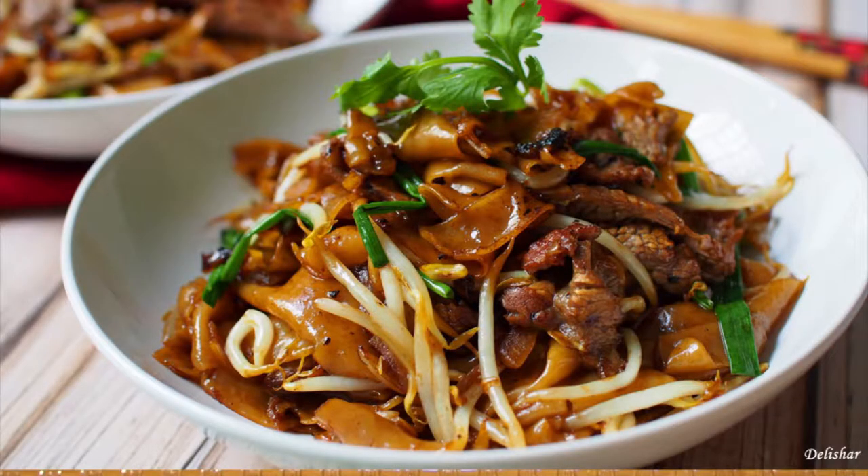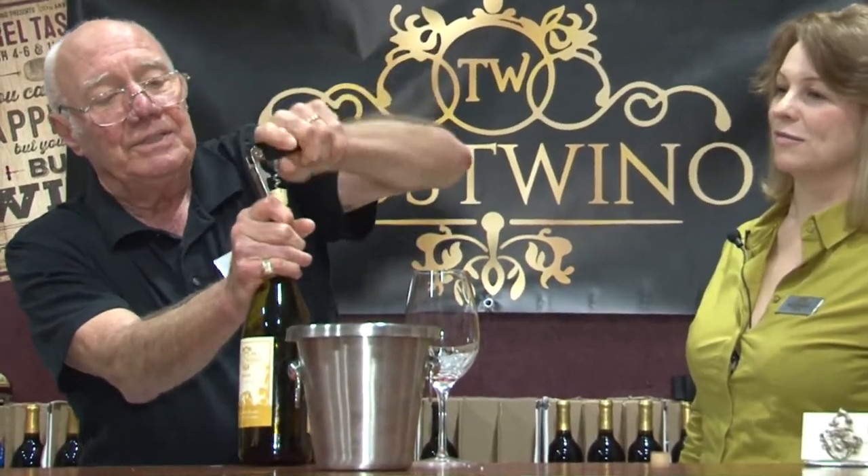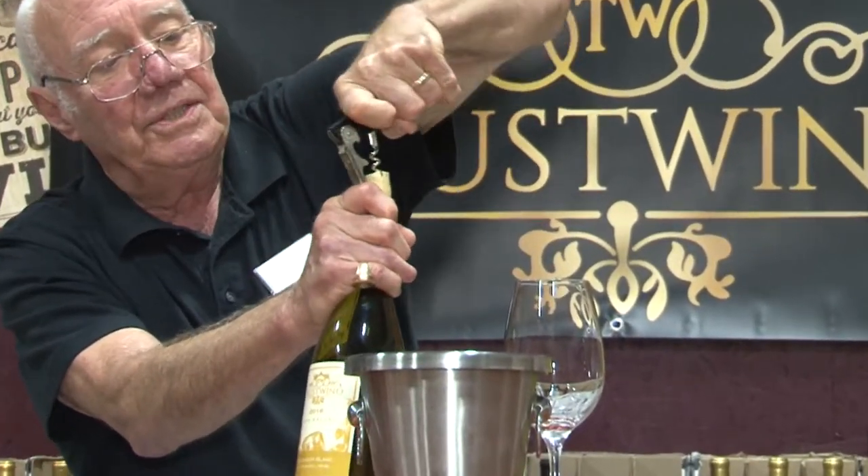Sauvignon Blanc is one of those workhorse wines — it goes with so many things. It's so perfect for Cantonese food, which is very delicate, because they watch their sauces very carefully. They don't want to overwhelm the signature flavors of the dish, and they work very hard to do that.